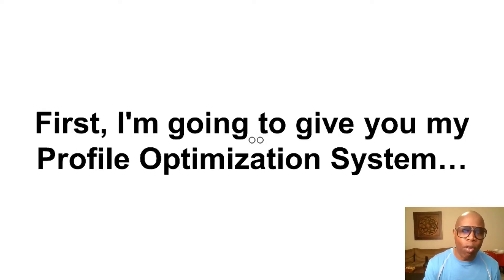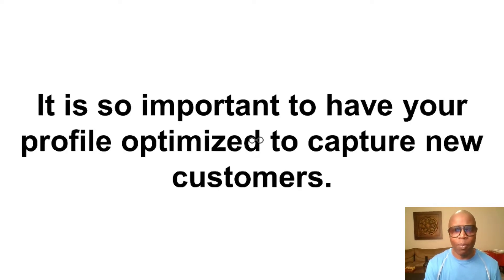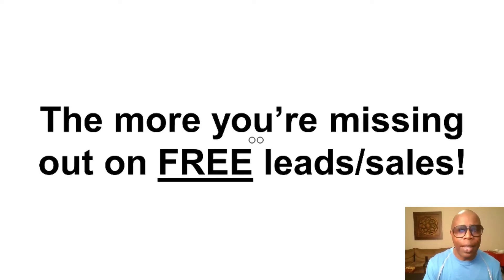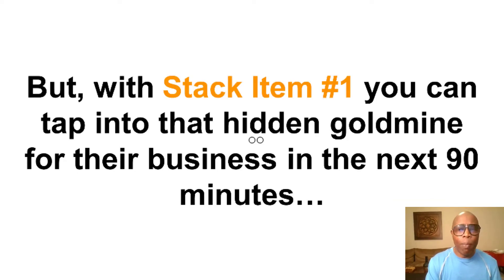I stacked it. Stack item number one: I'm going to give you my profile optimization system. It's so important to have your profile optimized to capture new customers. The longer you go without having your profile set up, the more you're missing out on free leads and sales. Go to any Facebook page and click on the cover photo — it's probably going to open up to nowhere. That's what I'm talking about with optimizing your profiles. With stack item number one, you can tap into that hidden gold mine for your business in the next 90 minutes.